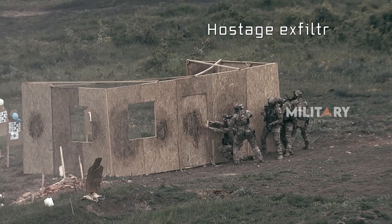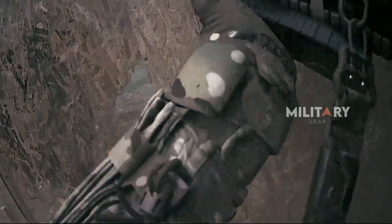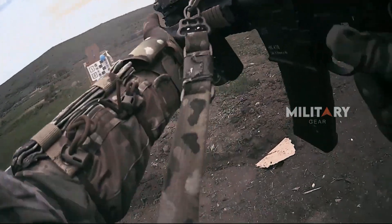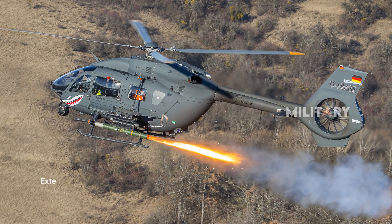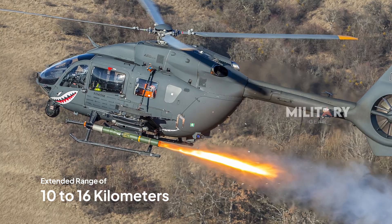The test involved a simulated hostage rescue operation divided into three key phases: infiltration, assault, and exfiltration. Throughout this mission, the Spike ER-2 missile proved crucial, delivering precision targeting and an extended range of 10 to 16 kilometers, offering increased flexibility on the battlefield.